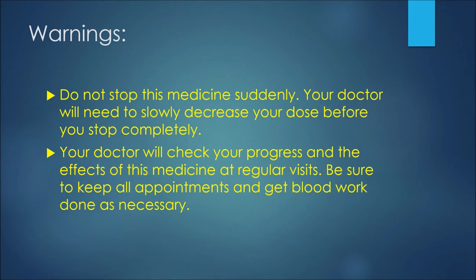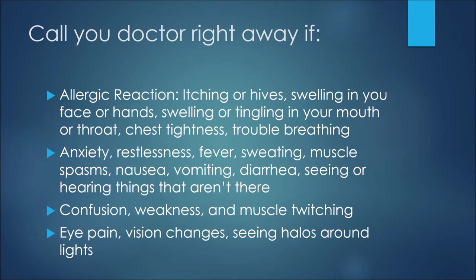Now in terms of side effects, the ones on this slide are ones where you'd want to call your doctor right away or go see your physician if you experience any of them. The first would be an allergic reaction, which could present as itching or hives, swelling in your face or hands, swelling or tingling in your mouth or throat, chest tightness, or trouble breathing.